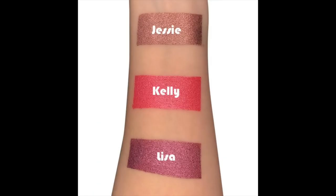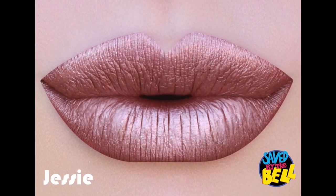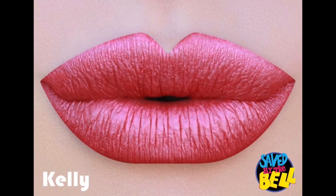Honestly, this is a really, really nice formula. If you like Saved by the Bell and you like metallic lipsticks, I definitely recommend this set. It does come out on February 3rd at 11 a.m. PST. This was sent to me by Sola Look, but this is not a sponsored video.